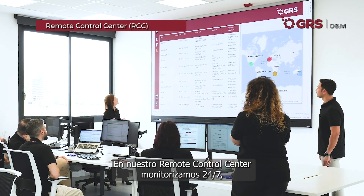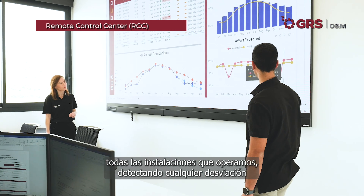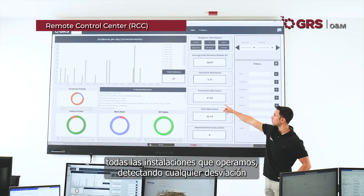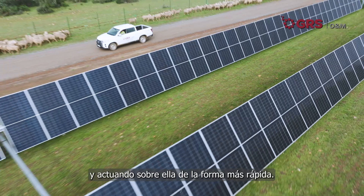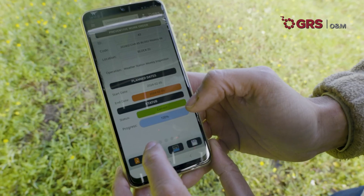In our remote control center, we monitor 24/7 all the installations we operate, detecting any deviation and acting on it as quickly as possible.